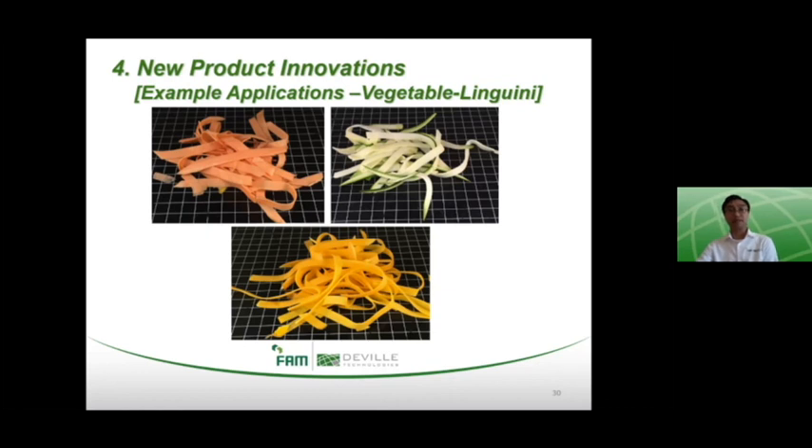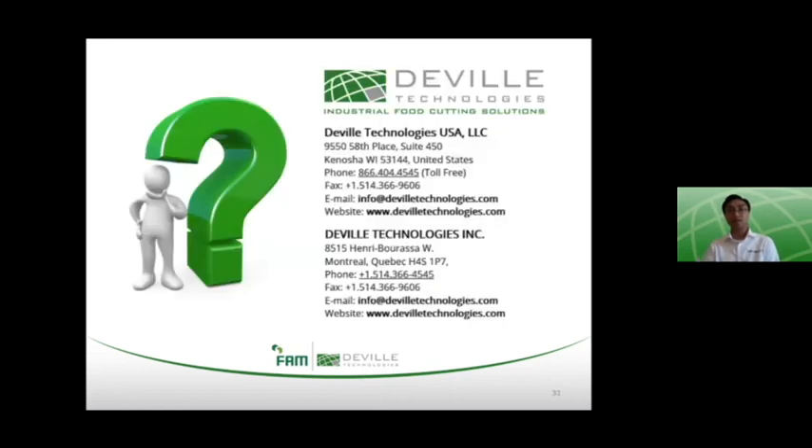That brings me to the end of the presentation. As Anna mentioned earlier, we have time now for a Q&A session. If there are no questions now, or if questions come up after the session has ended, you can always reach out to us at the contact information provided and we'd be happy to answer those questions. Let's open the floor now to questions if there are any. Thank you.